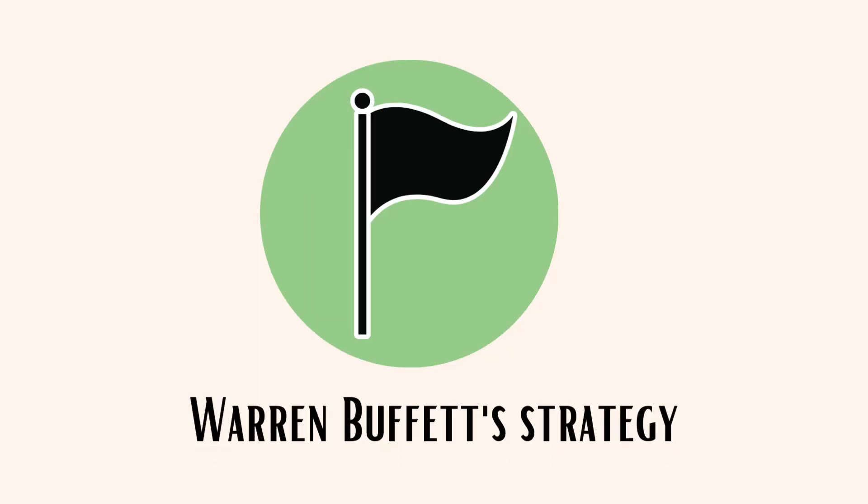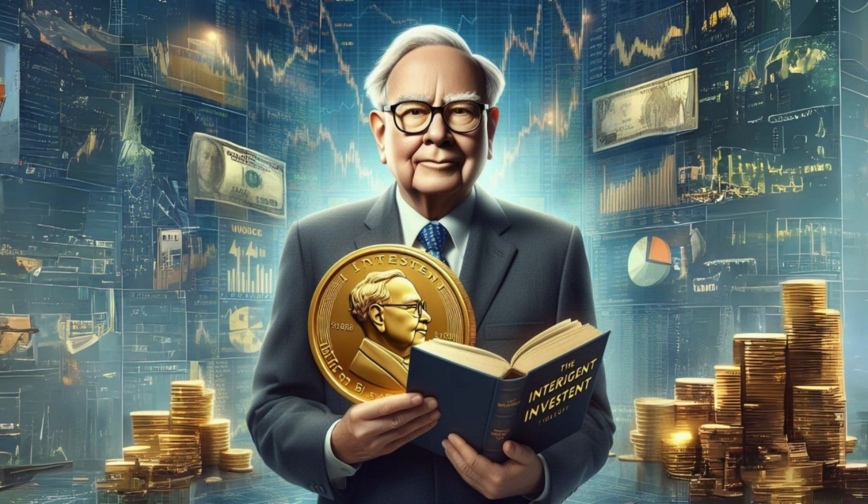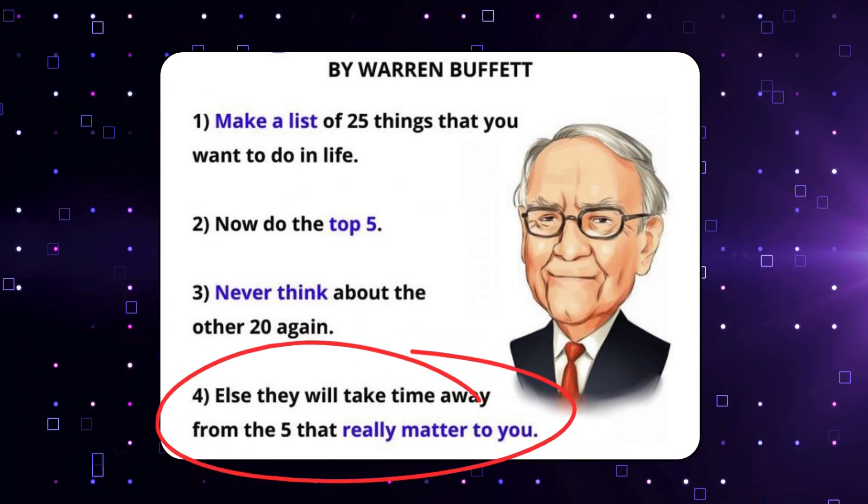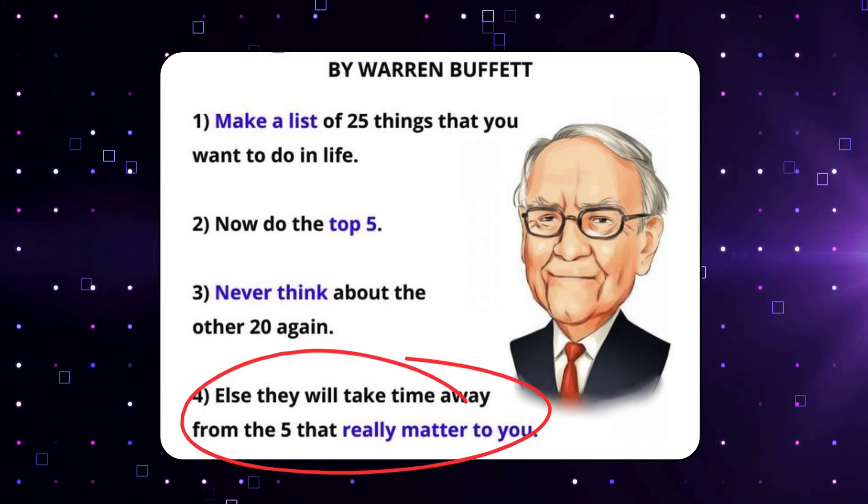Warren Buffett's Strategy is to concentrate on important goals and stay away from distractions. This means focusing on what truly matters and avoiding things that don't contribute to those priorities.